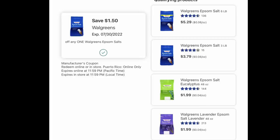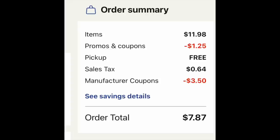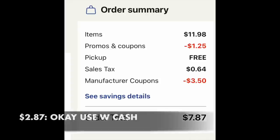Our basket is exactly a penny off from being at that $10 mark, so we're going to grab one of these Walgreens Epsom salts — either the eucalyptus or the lavender one from the bottom right-hand corner. We have a $1.50 digital coupon for that. Looking at our line of digital coupons: the $1 for the Scott's, $1.25 IVC, $1.50 for the Walgreens Epsom salt, and $1 for the Kleenex. The basket right now is $11.98, with all the digitals coming off.